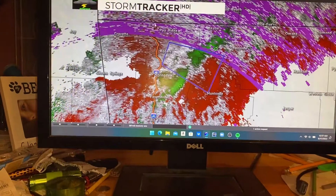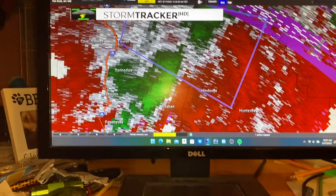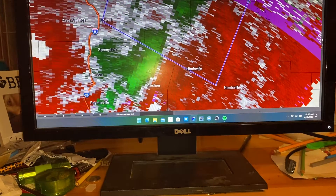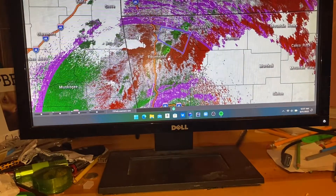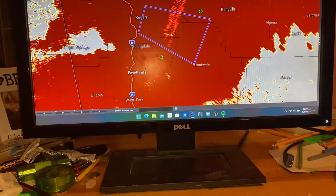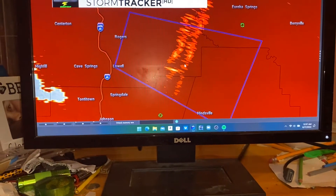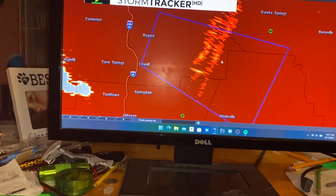Here are the velocities — same as they've always been. Still the same colors that indicate which way the winds are moving. And we've got the debris tracker. This is a change — this is not the standard debris tracker correlation coefficient look that you guys are normally used to.